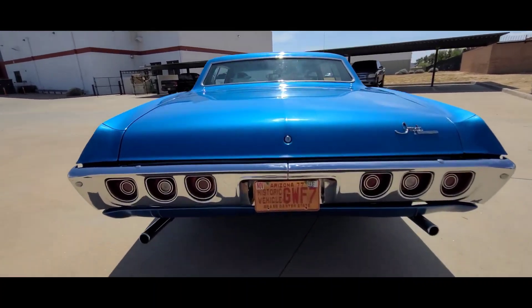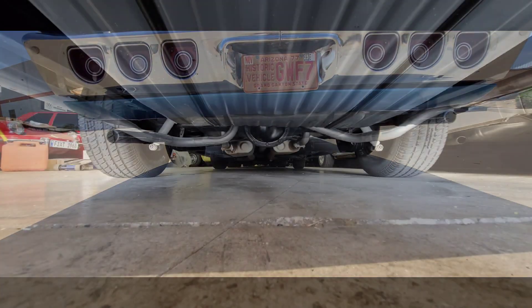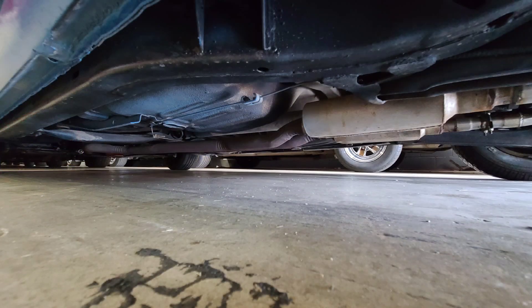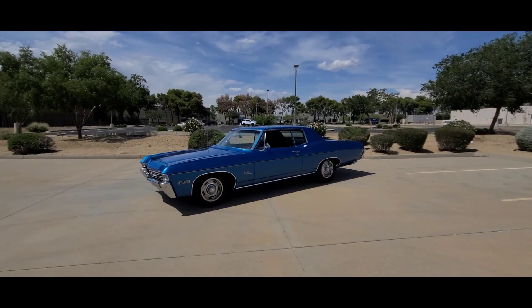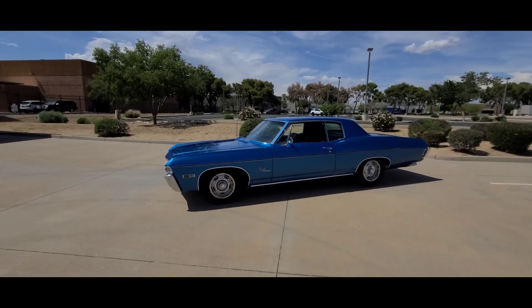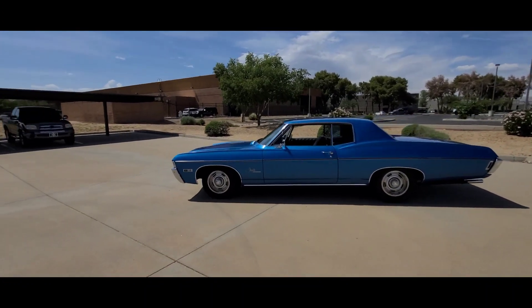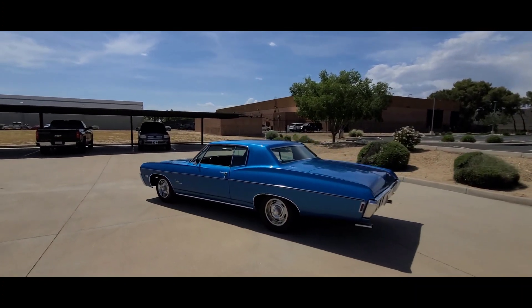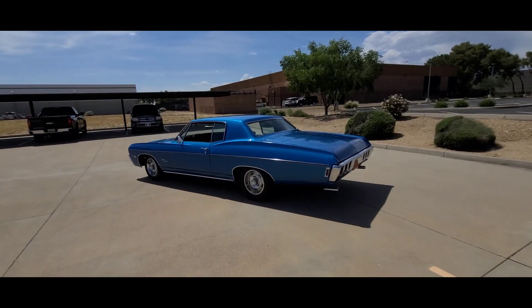Let me give you some pictures of the underneath — I'll insert a bunch of pictures here. As you can see, it's a nice clean solid Arizona/California car, no rust issues, none of that stuff. Good-looking car, great eyeball. Great color — marina blue happens to be one of my favorite colors Chevrolet had out in the '60s. It just looks so good no matter what you're putting it on.